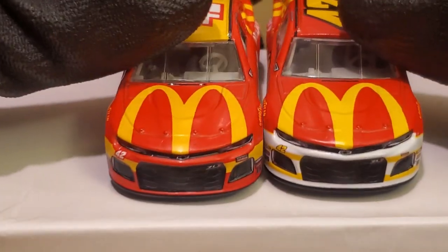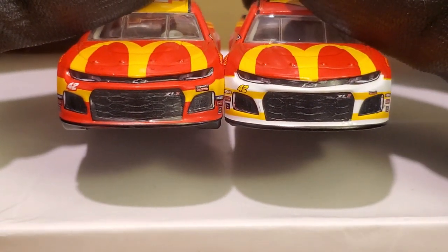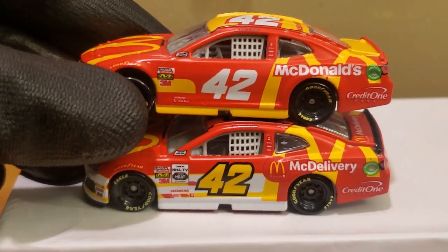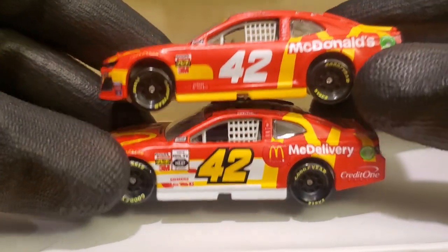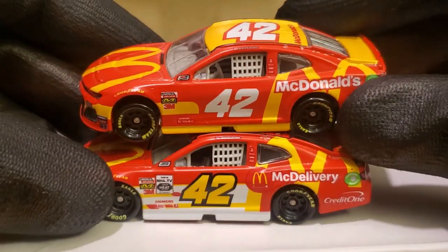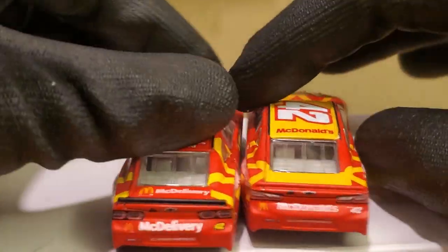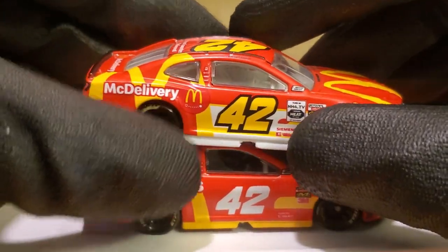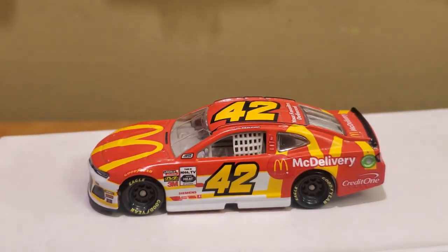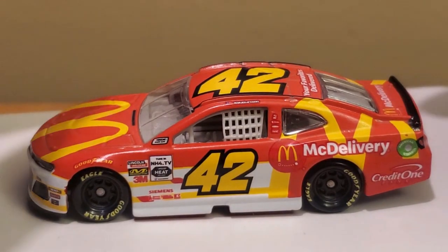Now for the side-by-side comparison with his primary McDonald's scheme. Aside from the hood, the two schemes are actually quite different. The McDelivery scheme looks like a mix of Kyle Larson's and Bubba Wallace's McDonald's cars from last year, but it turns out way better than Bubba Wallace's — I did a rant review on that scheme because it looked awful. Both have a matte finish, but the matte looks nicer on the primary McDonald's scheme. A lot of people love the McDelivery scheme, which is why they made it primary for both Larson and Kenseth. Unfortunately, one stupid mistake cost Larson what could have been a breakout season.